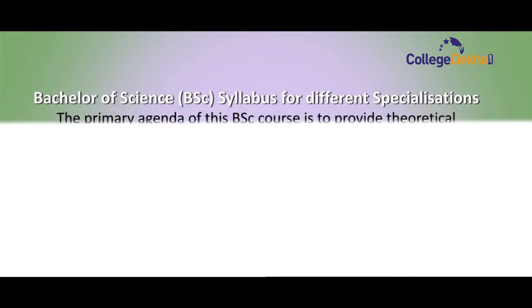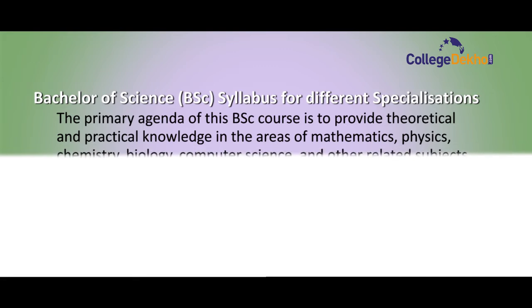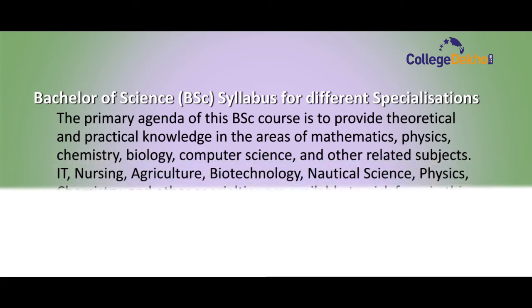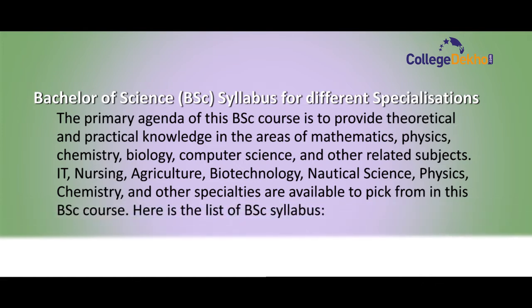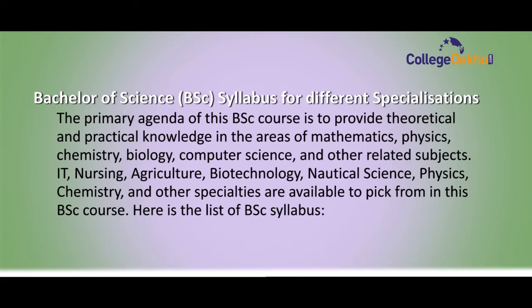The next topic is the syllabus for different specializations. The primary agenda of the BSc course is to provide theoretical and practical knowledge in the areas of Mathematics, Physics, Chemistry, Biology, Computer Science, and other related subjects. IT, nursing, agriculture, biotechnology, physics, chemistry, and other specializations are available to choose from in this BSc course.